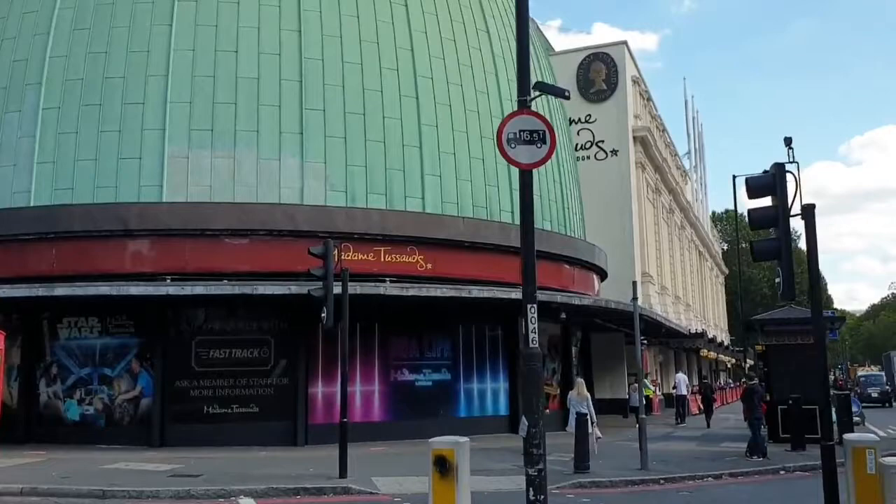Welcome to Madame Tussauds, and our tour of Madame Tussauds in September 2020.